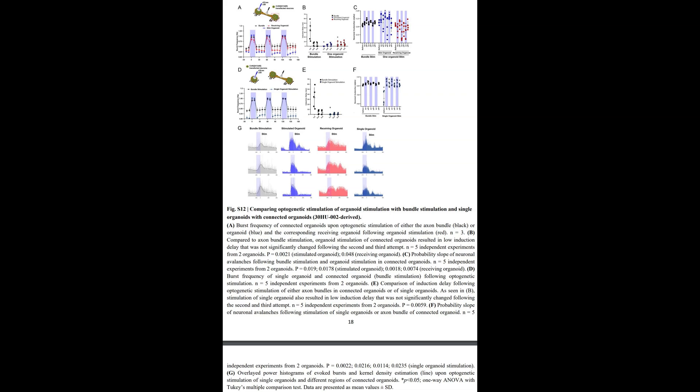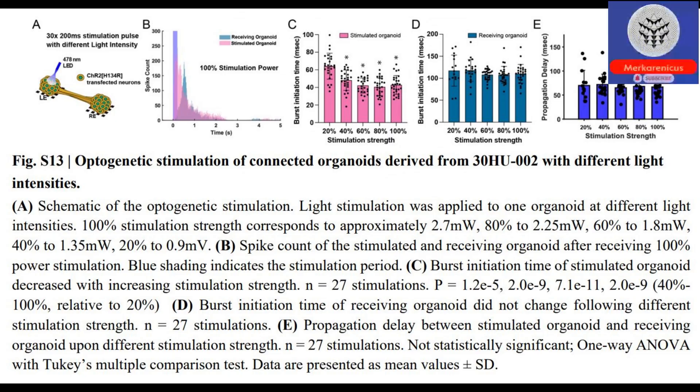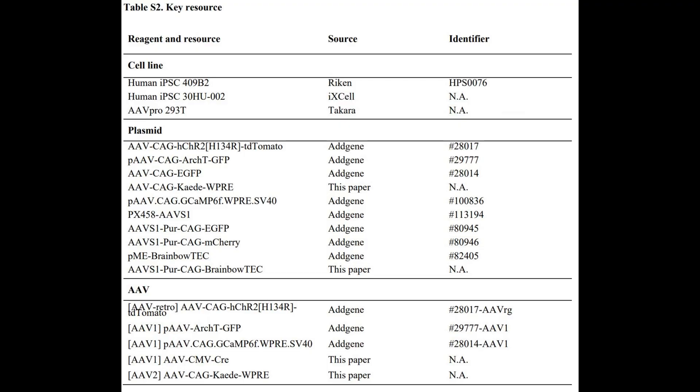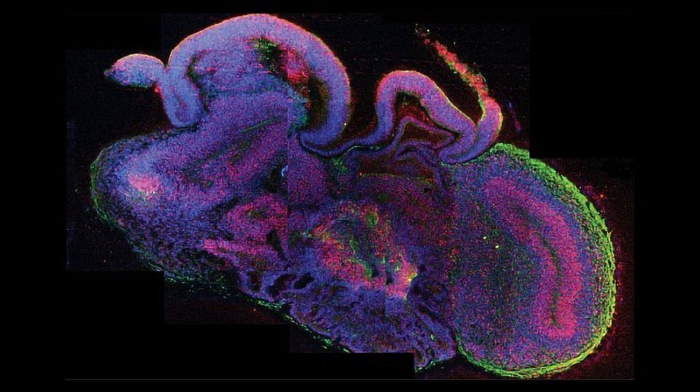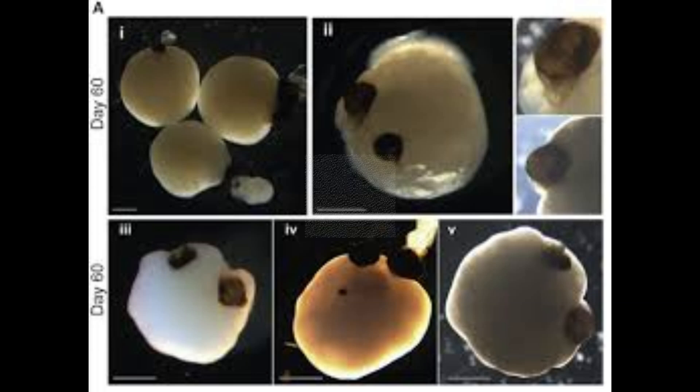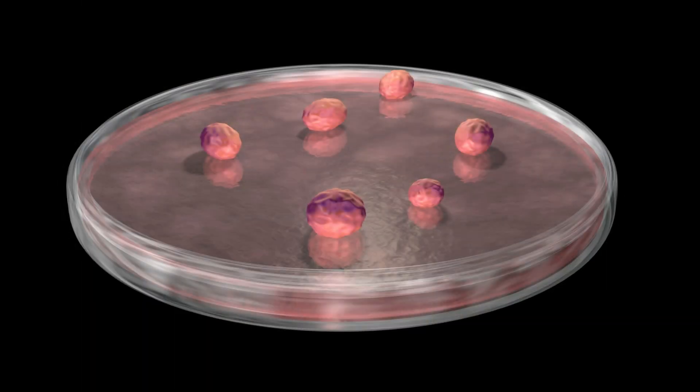Understanding the precise processes involved in brain development and functioning presents a formidable challenge. Animal studies are constrained by variations in brain structure and function across species, while lab-grown brain cells often lack the intricate connections found in the human brain. Moreover, researchers are increasingly recognizing the significance of these inter-regional connections and the circuits they form, as they play a crucial role in shaping the cognitive abilities that distinguish us as human beings.